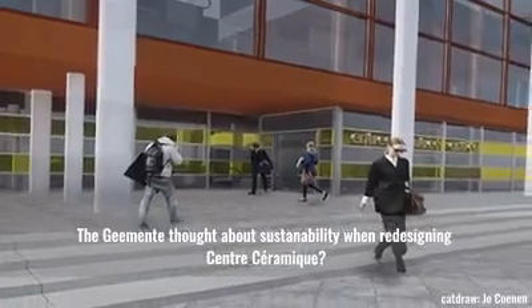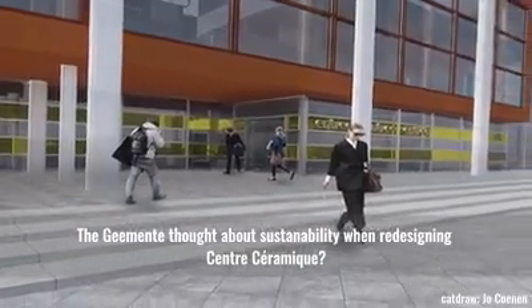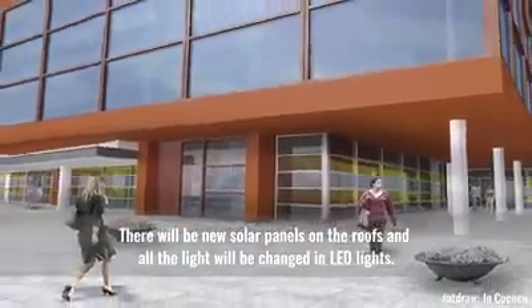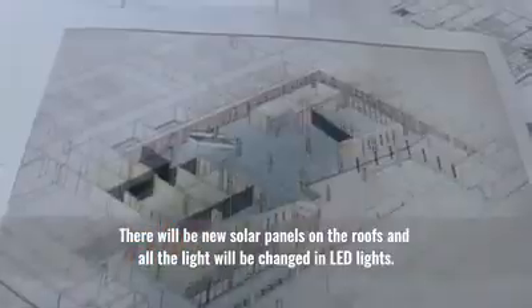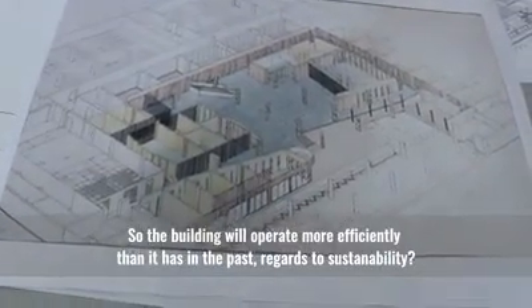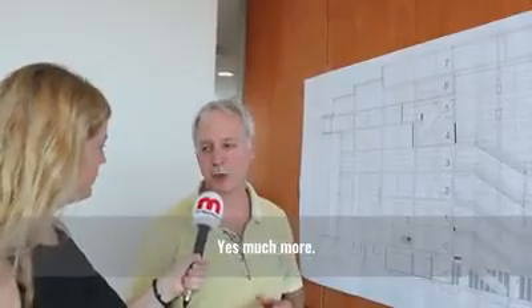They thought about sustainability when redesigning Centre Céramique. There will be new solar panels on the roof and all the lighting will be changed to LED lights. So the building will operate much more efficiently than in the past with regards to sustainability.